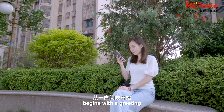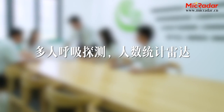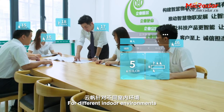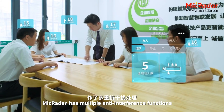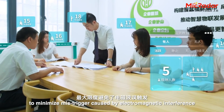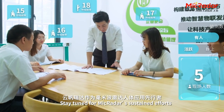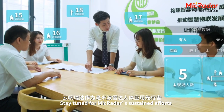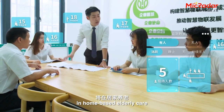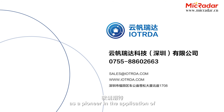Love begins with a greeting. For different indoor environments, Micradar has multiple anti-interference functions to minimize mistrigger caused by electromagnetic interference. Stay tuned for Micradar's sustained efforts in home-based elderly care, health care, hotel security, and industrial monitoring — as a pioneer in the application of millimeter wave radar to the human body.